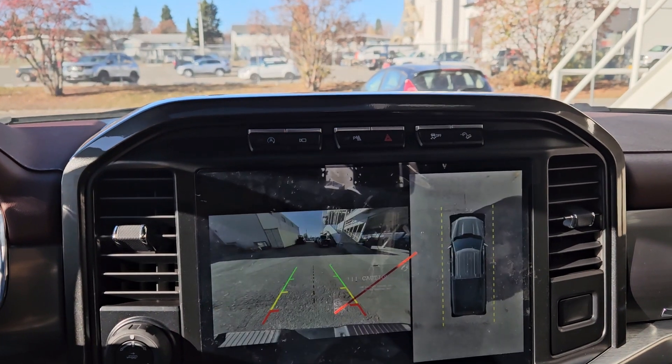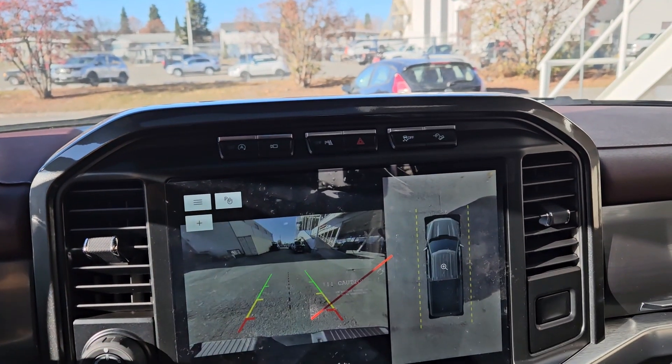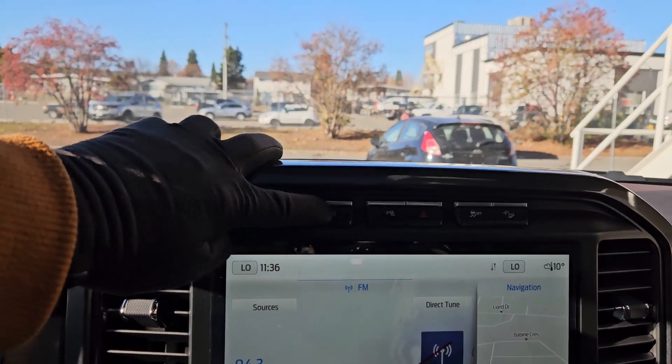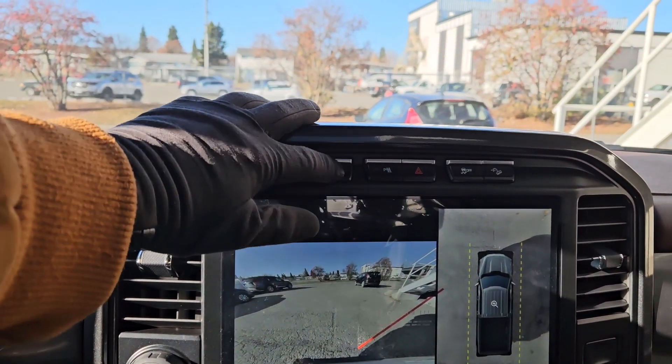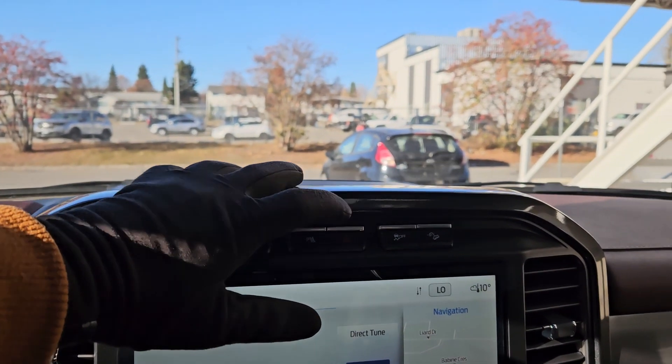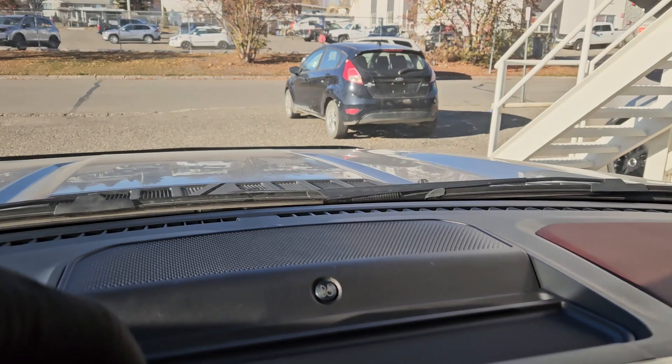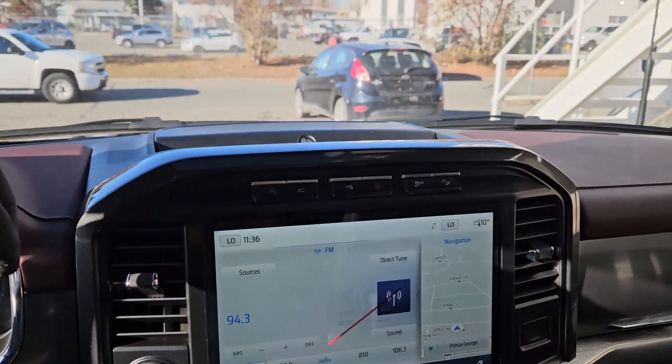Shifting into reverse you have a backup camera with a full 360 degree view so you can see all around your truck. Above that you have your auto start-stop shutoff, camera view with your forward-facing camera, park assist sensor shutoff, hazards, traction control shutoff, and hill descent assist.